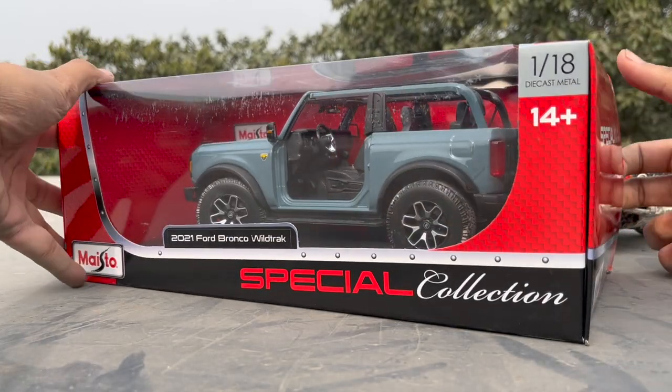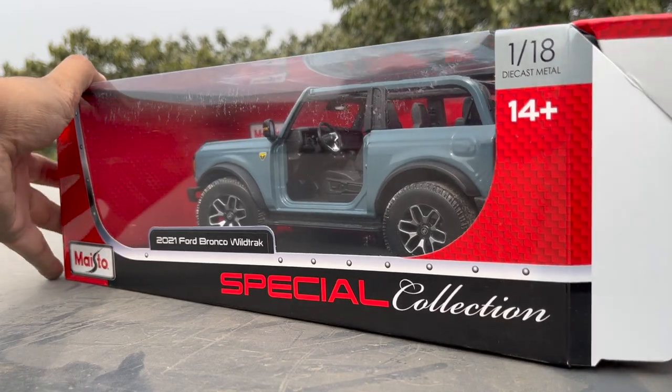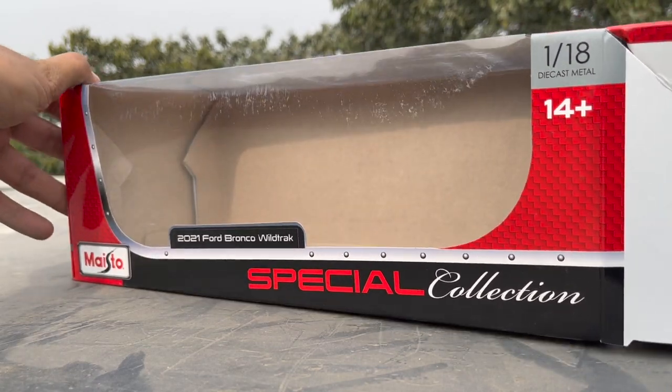Hi everyone, welcome to another video. Today I'm going to unbox one of my new favorite off-roaders, the 2021 Ford Bronco.